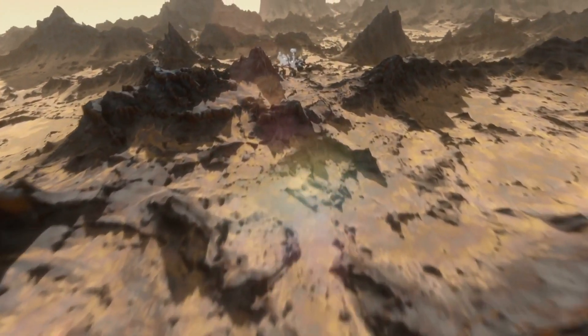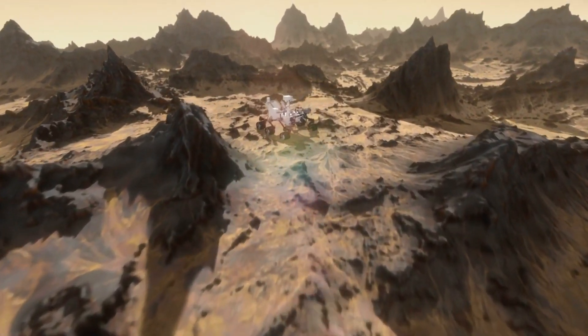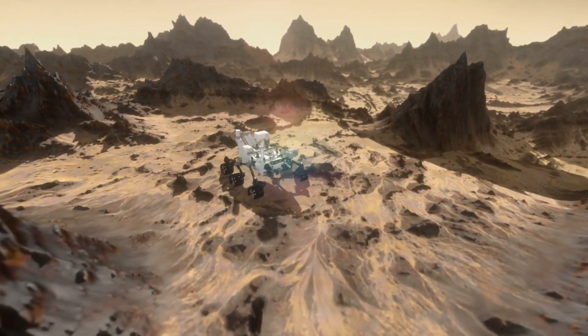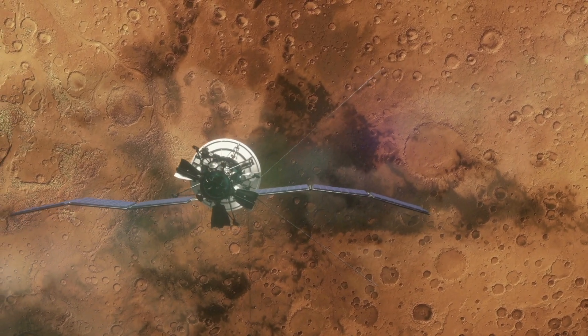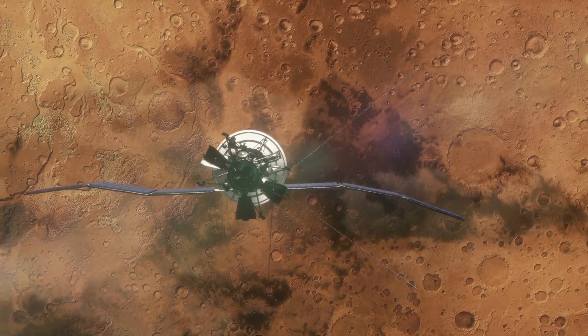This incredible machine has been able to help scientists answer some important questions — for example, can Mars support small life forms. Recently, the Mars Reconnaissance Orbiter sent back this incredible image. Although it can be tough to make out what we're seeing, it is in fact the Curiosity rover.